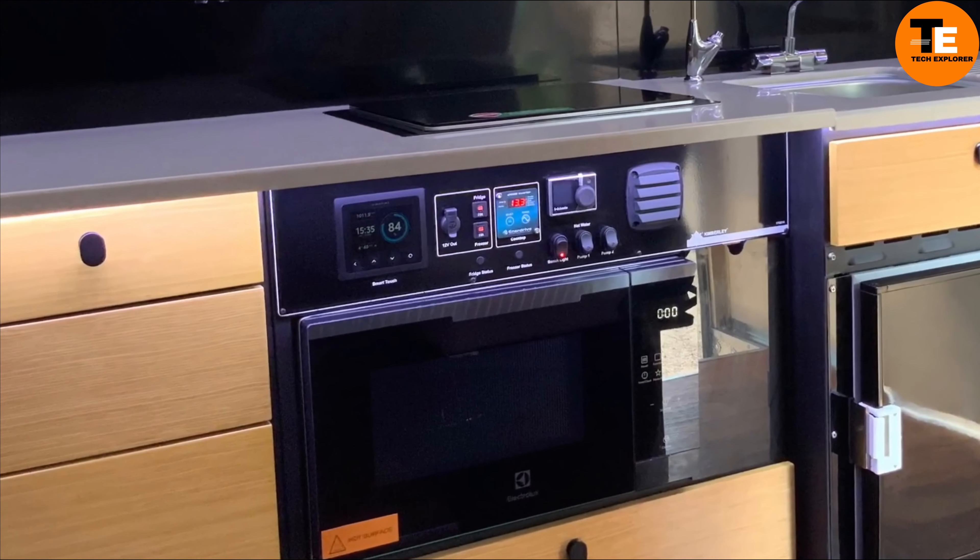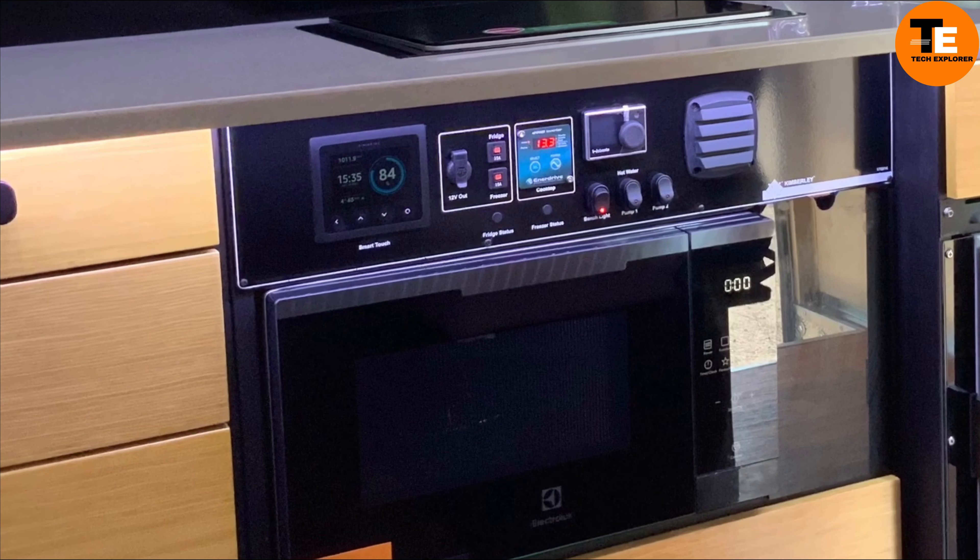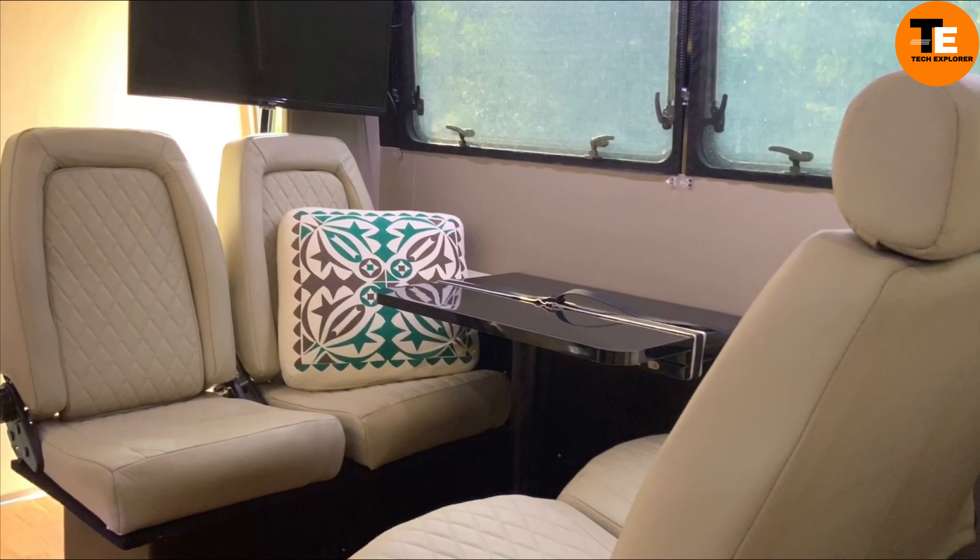Welcome to my channel Tech Explorer. The Tesla Semi Truck is set to revolutionize the trucking industry with its advanced electric technology. It features three motors on the rear axle for robust performance and safety, and a central seating position for improved visibility.